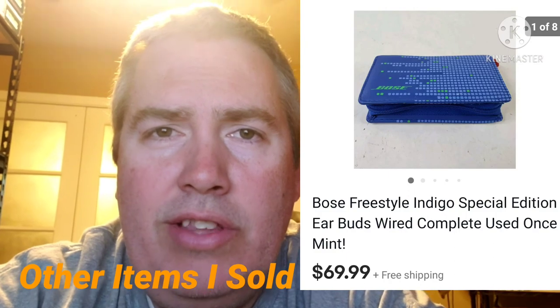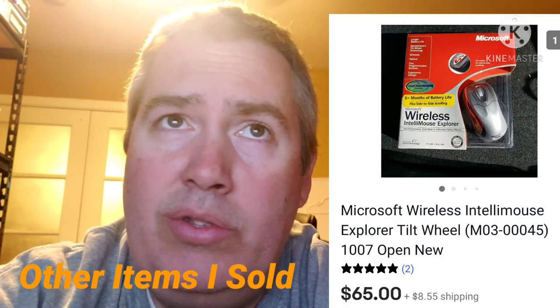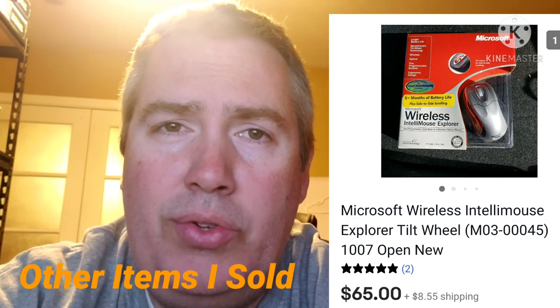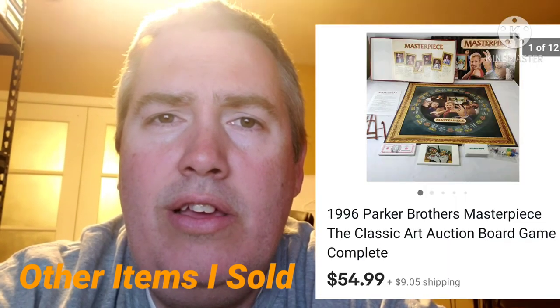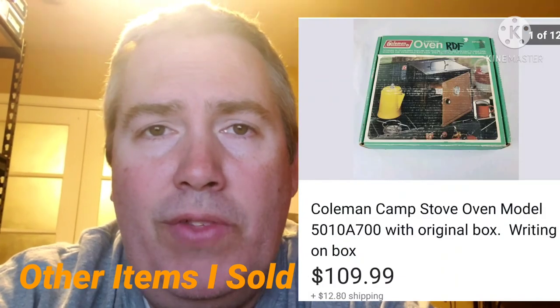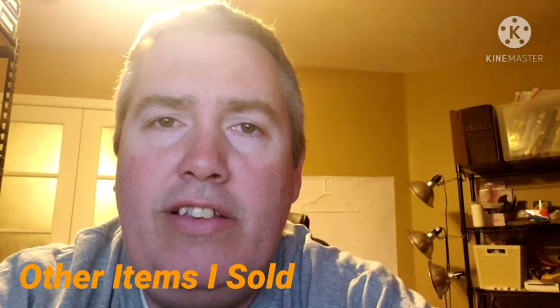So guys, there are just a few things I've been selling lately. Hopefully you learned something, because I know I did when I was looking through all this stuff I've sold recently — these were just odd, random things that I don't normally sell, but they brought in decent money. Hopefully you guys enjoyed this. If you did, please hit the thumbs up button — I would appreciate it. And if you haven't subscribed, please do so. I am going to start putting out some more videos since it's been so long. Thanks so much and hopefully you enjoyed it.